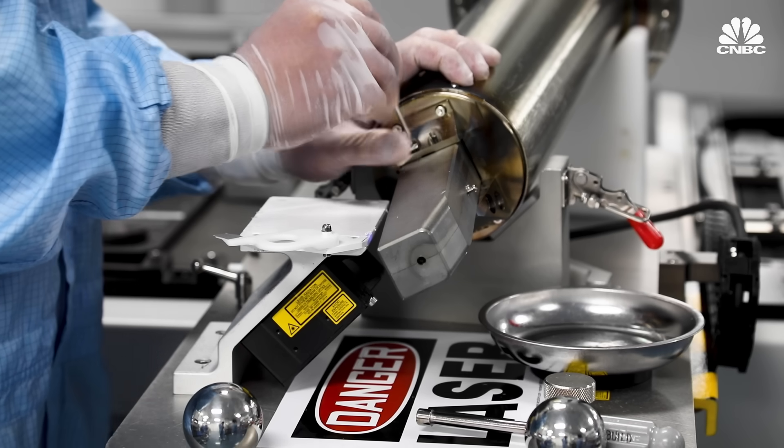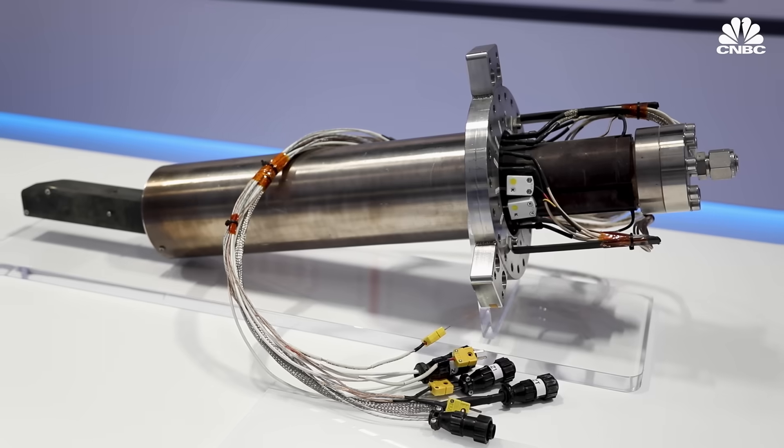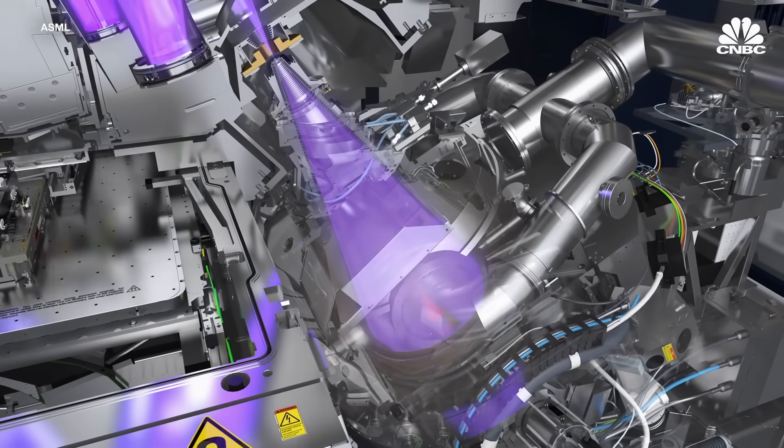This is the nozzle manufacturing area where we actually build the nozzles — the piece where the tin shoots out of. That's what's going to create your EUV.